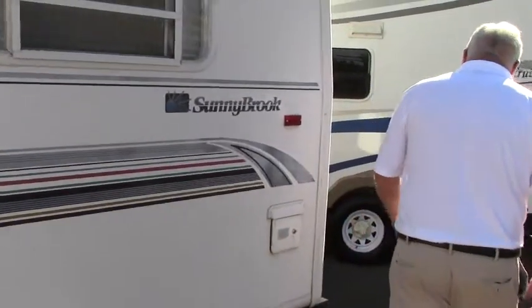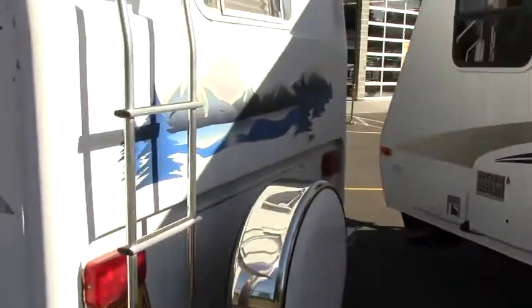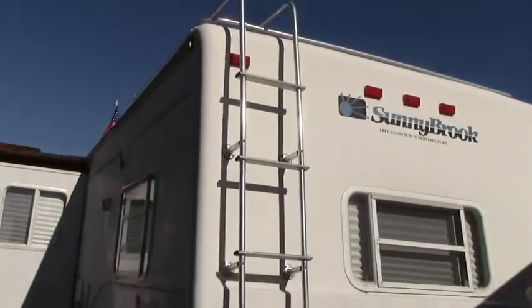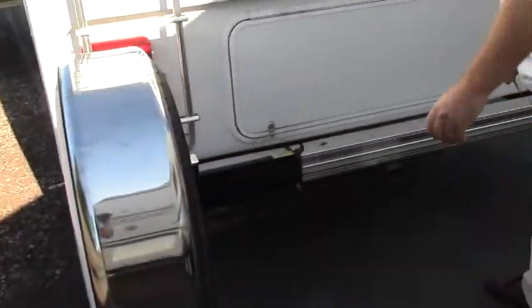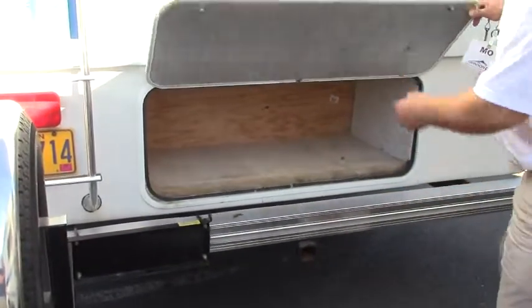Come on around the back of the coach. Great access ladder to the top. Your spare tire is in a carrier — reach behind the carrier, pull the pin, carrier slides out. More storage area, great place to store your camping gear.